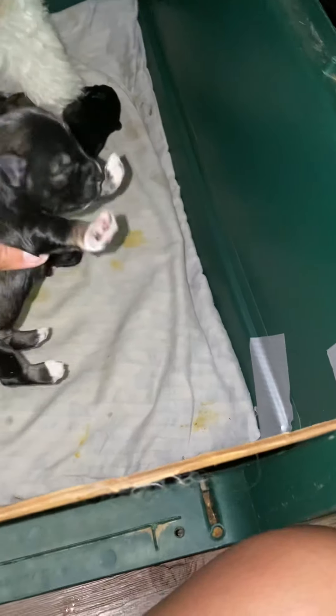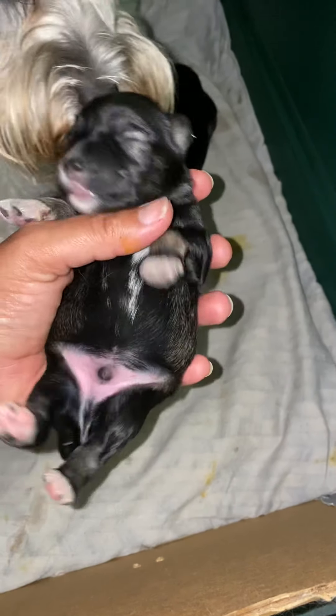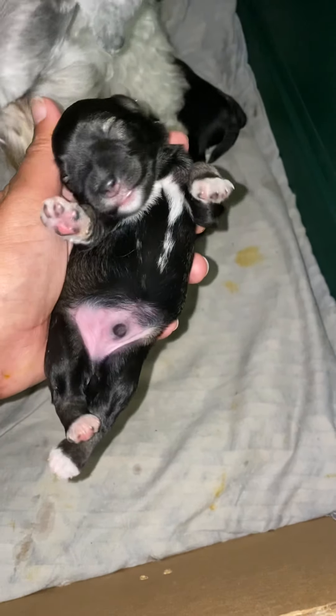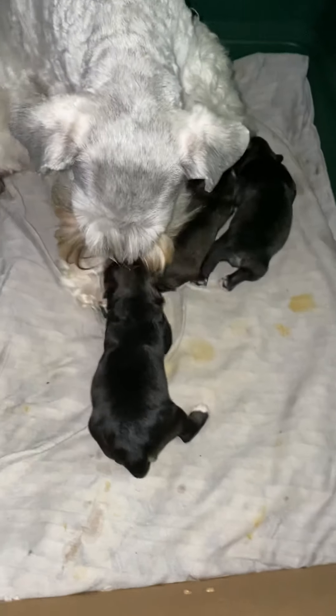The last puppy is Farley — he's the salt and pepper male. He is currently the biggest puppy. He also has a goatee and very flashy white chest and feet. Very handsome boy!